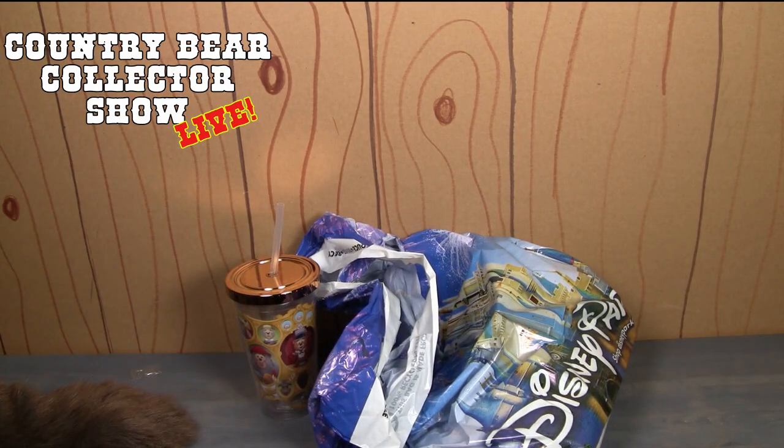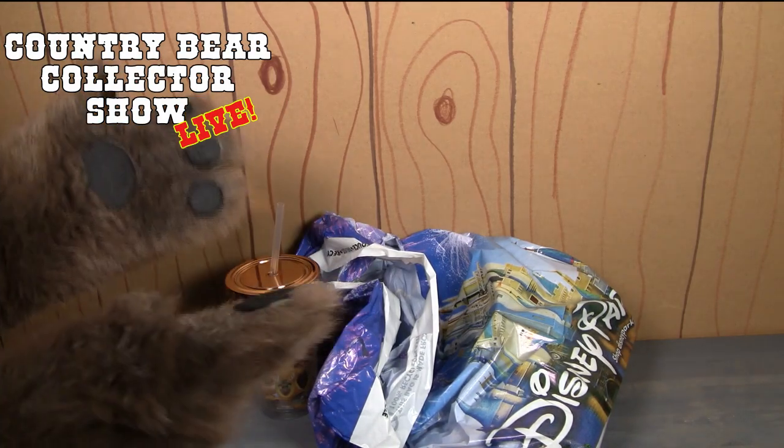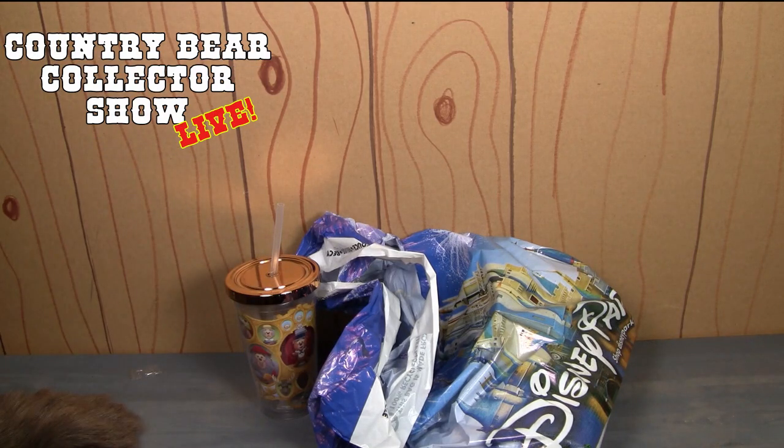Thank you so much for tuning in. I'd like to thank you all for watching — make sure you give us a big old thumbs up, make sure you enter the contest, you could win one or all four of the fantastic prizes we're giving away. I hope you will check it out and I will talk to you later here on the Country Bear Collector Show.